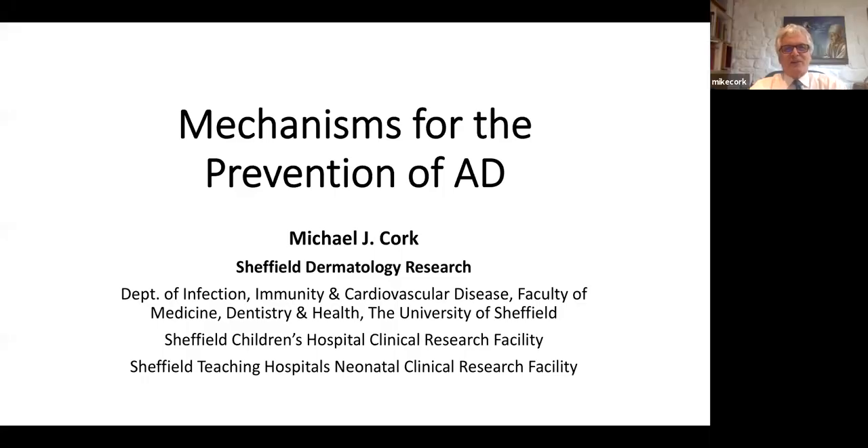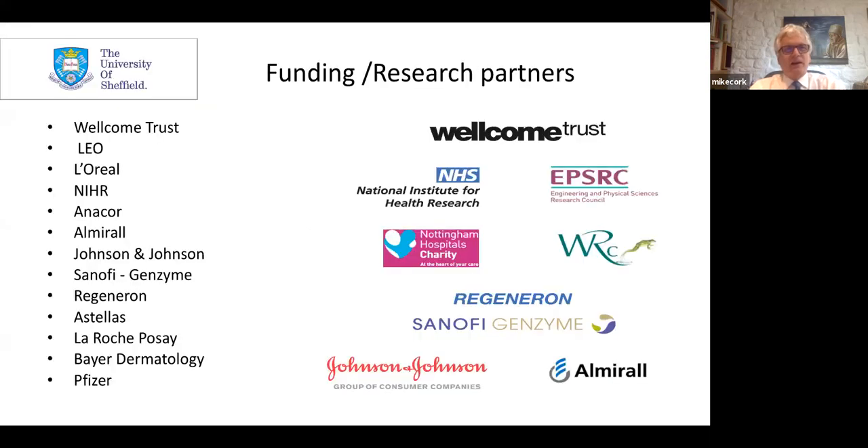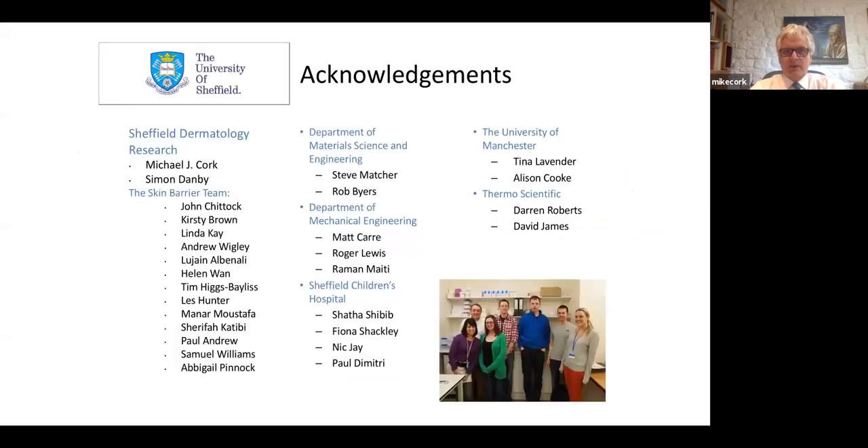Thank you very much to the IAC for the invitation to present about the mechanisms for the prevention of atopic dermatitis. I'd like to acknowledge funding from many of the major pharmaceutical and cosmetic companies internationally. The most important part of my presentation are teams — I'd particularly like to acknowledge Simon Danby and the skin barrier team at Sheffield Dermatology Research.